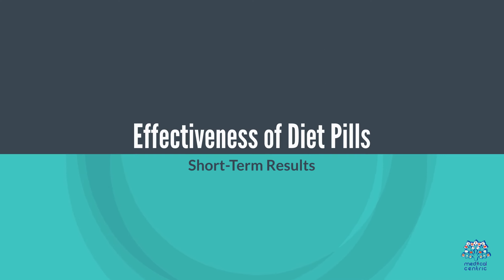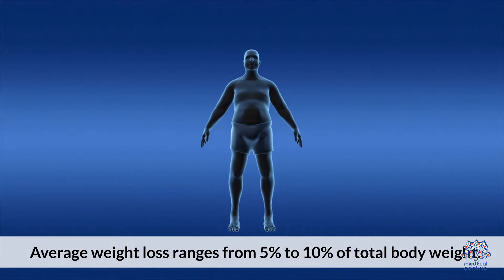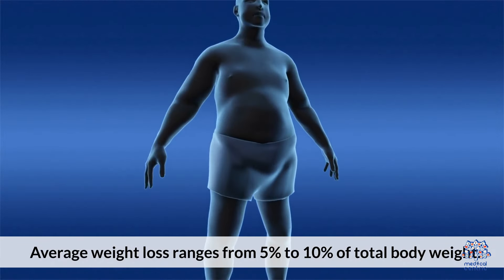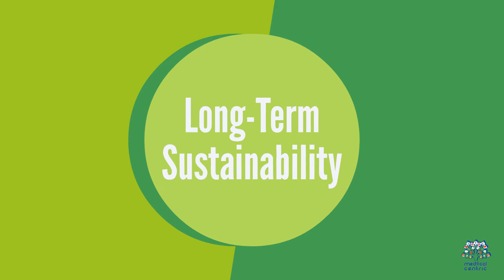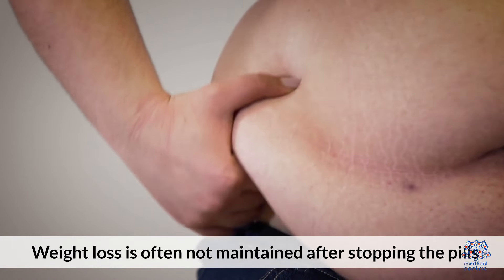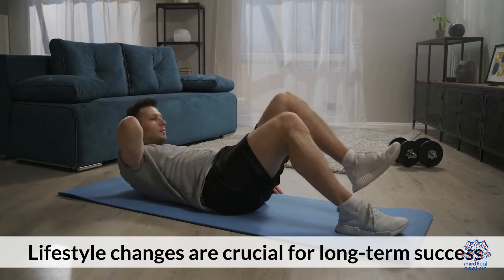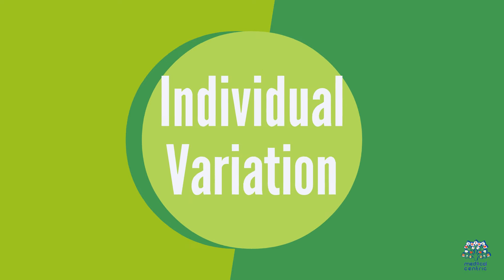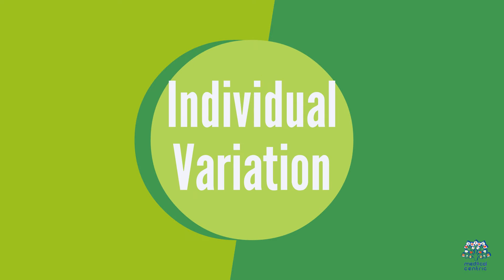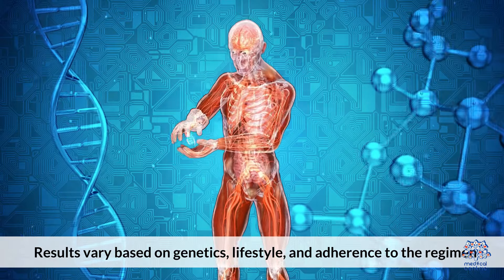Effectiveness of diet pills. 1. Short-term results: can lead to modest weight loss when combined with diet and exercise. Average weight loss ranges from 5% to 10% of total body weight. 2. Long-term sustainability: weight loss is often not maintained after stopping the pills; lifestyle changes are crucial for long-term success. 3. Individual variation: results vary based on genetics, lifestyle, and adherence to the regimen.